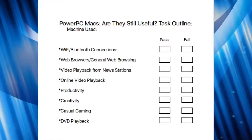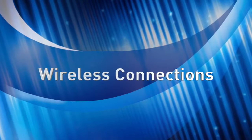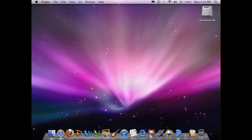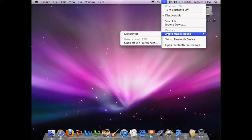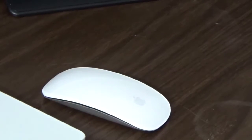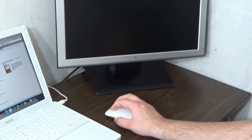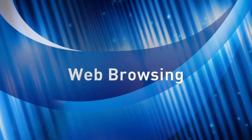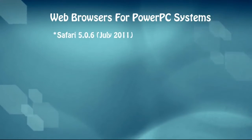I came up with a list of things this computer must do to be classified as still a useful piece of technology. To start, the iBook was able to connect to my home's Wi-Fi network without a problem. I was also able to connect my Apple Magic Mouse over Bluetooth, and the Magic Mouse works just fine.